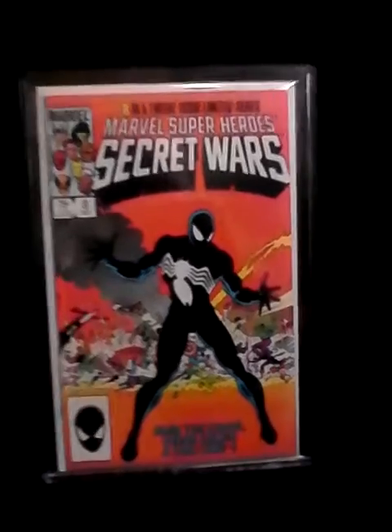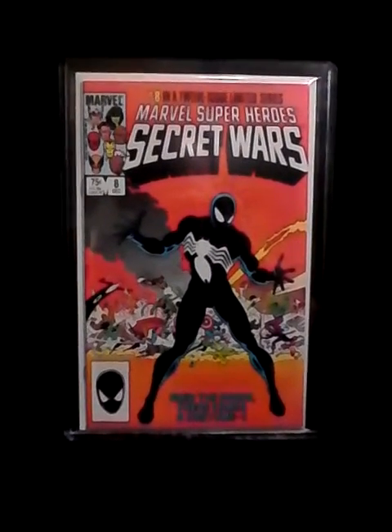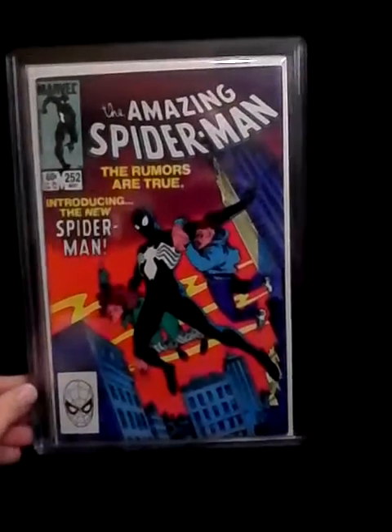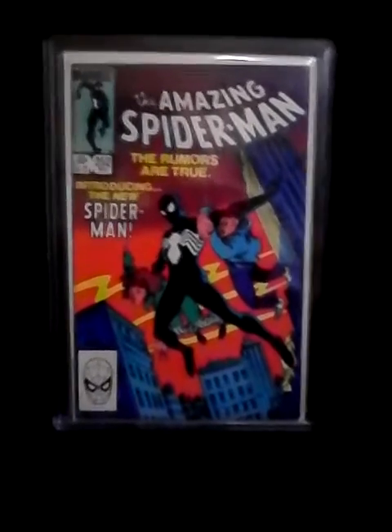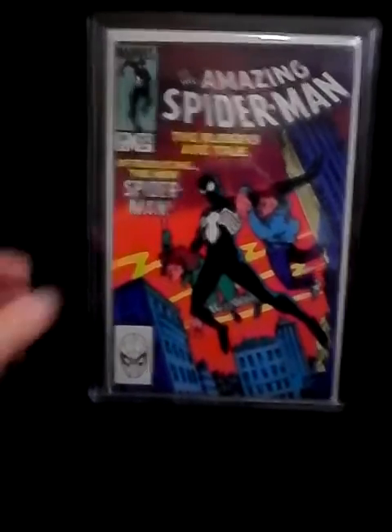Number eight is a really high grade copy of Secret Wars number eight, the origin of the black suit. Number seven is also a high grade copy of Amazing Spider-Man 252, the first appearance of the black suit. Both of those are really, really nice high grade copies and I like both of them.